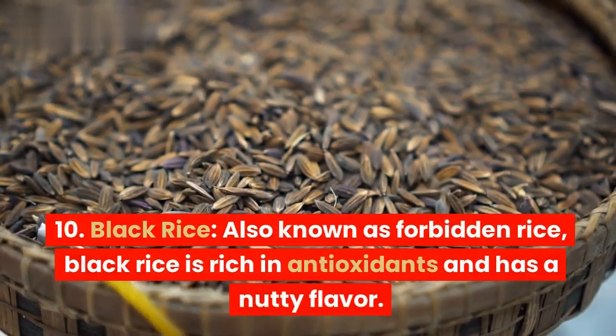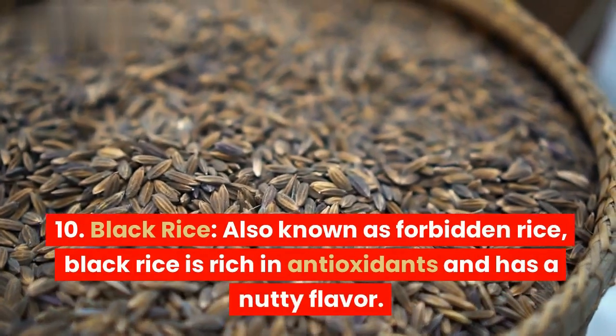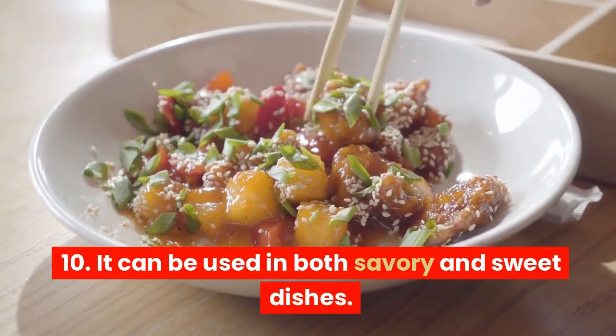10. Black rice. Also known as forbidden rice, black rice is rich in antioxidants and has a nutty flavor. It can be used in both savory and sweet dishes.